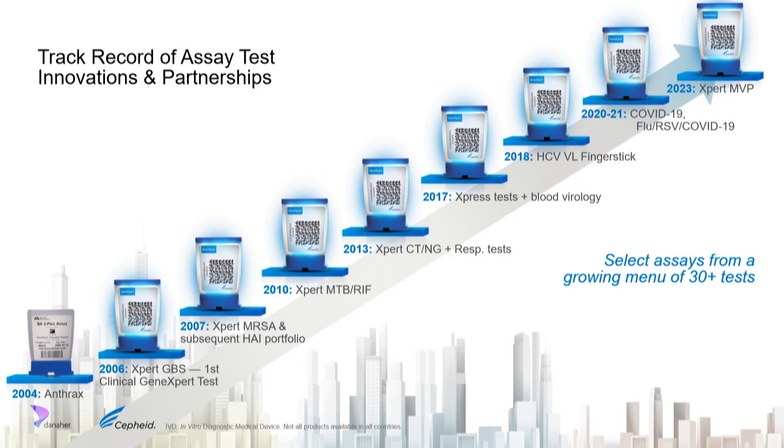We have a great track record at Cepheid in partnering around innovation. Some of the best innovations have come through partnerships. Our very first cartridge was focused on anthrax — deployed into postal sorting facilities in the US in partnership with USPS and Northrop Grumman to screen mail for anthrax. It taught us how to make a robust, reliable, easy-to-use system and got us really good at sample prep. That set the stage for our trajectory into the IVD space.